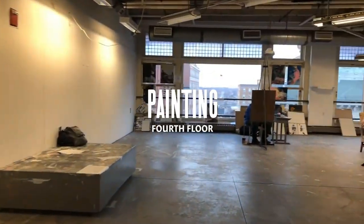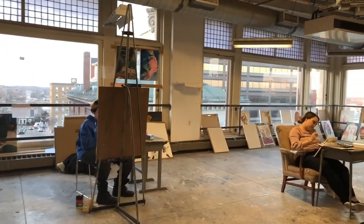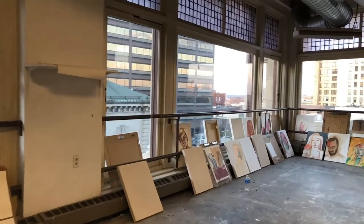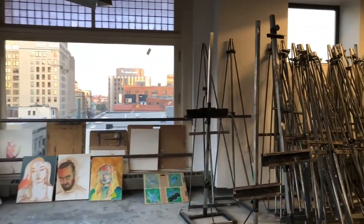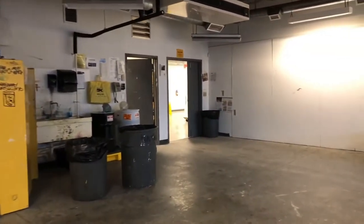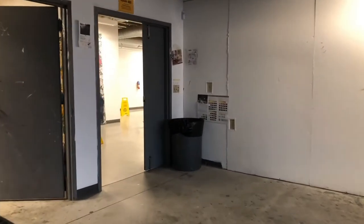On the fourth floor, we'll first be going into the painting elective room where we have great light, plenty of storage, great ventilation, and beautiful views of the city. In the painting department, students both learn the fundamentals of painting as well as alternative techniques using light, space, form, and color to translate their environment and their narratives. Students are trained in both representation and abstraction.